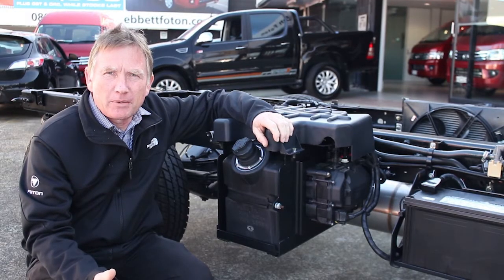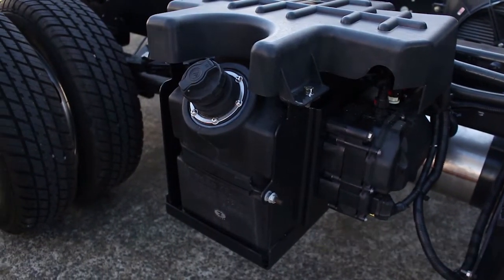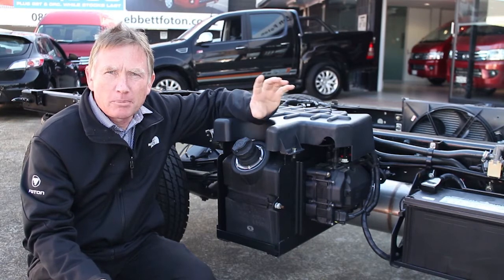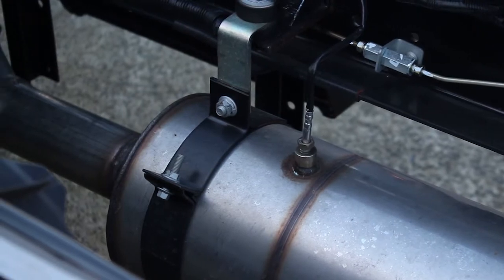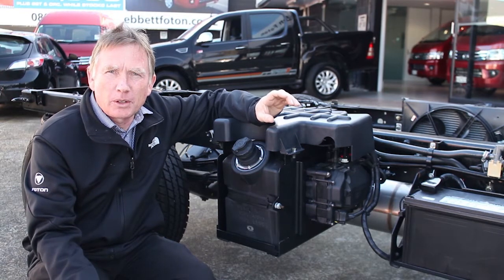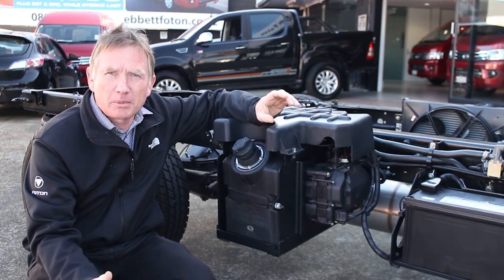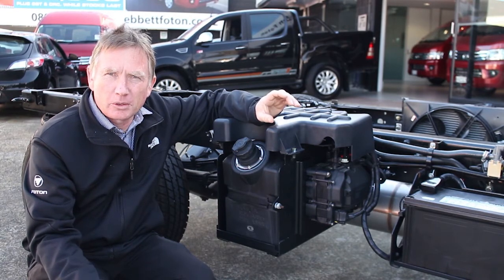There are two ways engine manufacturers achieve Euro 5 standards. Cummins has chosen to use DEF — diesel exhaust fluid treatment — more commonly known as AdBlue, which we see at many service stations around New Zealand. AdBlue is an exhaust treatment that shoots concentrated urea into the exhaust system to remove all the contaminant particles. The advantage of using an AdBlue system is that you don't get the same heat generated through the process, which means the engine doesn't lose horsepower.